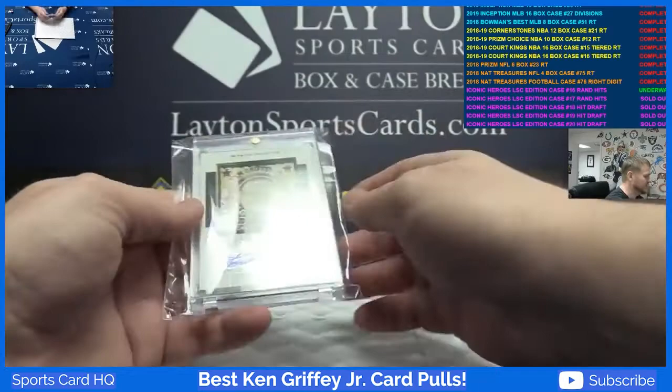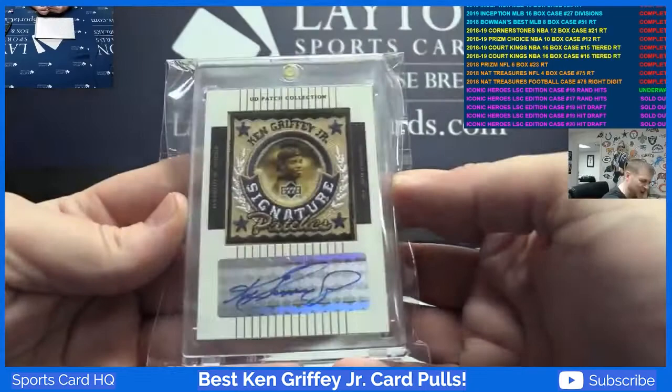2003 Upper Deck Patch Collection Ken Griffey Jr. patch auto. Oh, that is a beauty.